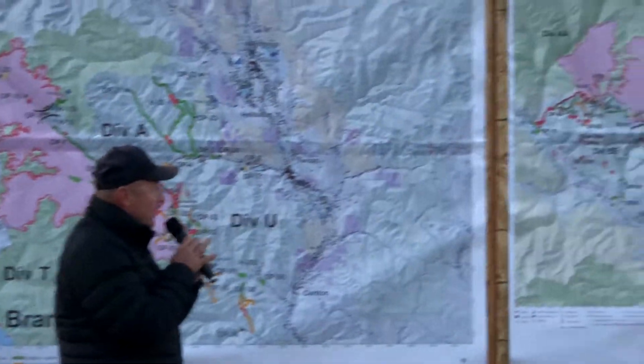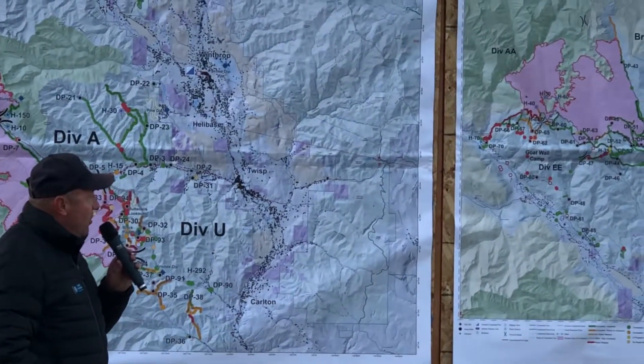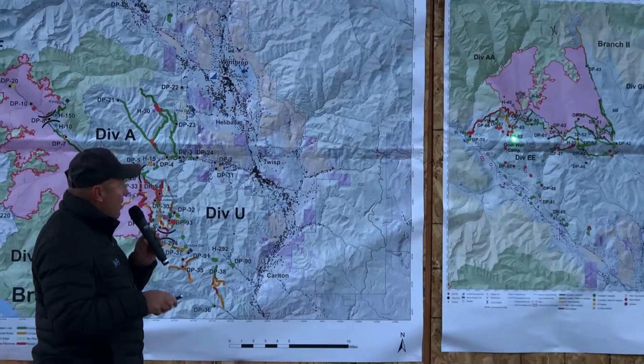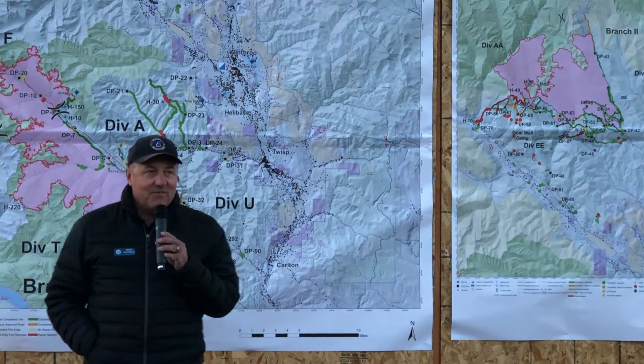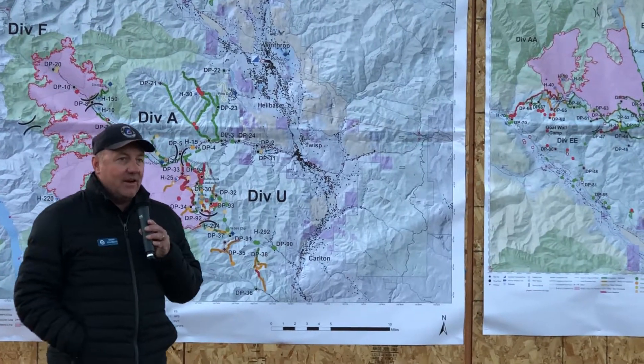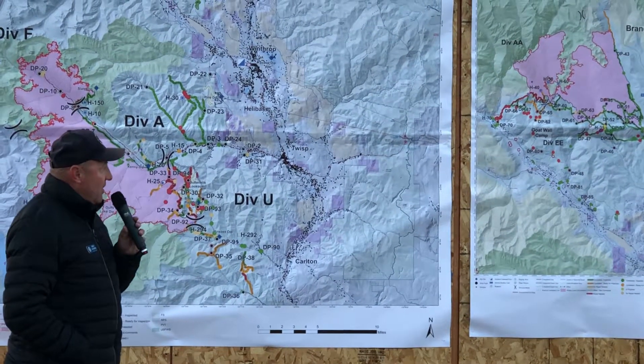The Cloud fire — if you look at the map now, it's pretty much all green. We do have one piece of yellow here that Erin, the resource advisor, is going to turn green as soon as that's ready.